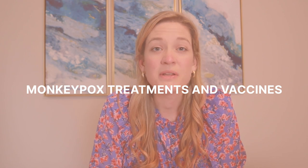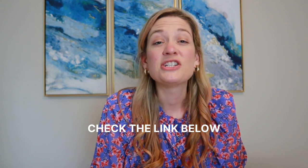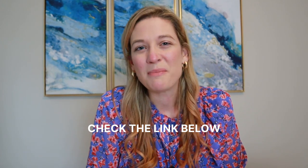In this episode, I'm going to be talking about treatments and vaccines around the monkeypox virus. A couple of quick notes: this is intended for primary care providers and students who are yet to be primary care providers. If you are a patient, please seek out additional guidance from your healthcare provider, as well as check out the video I made on patient education regarding this topic, linked below.